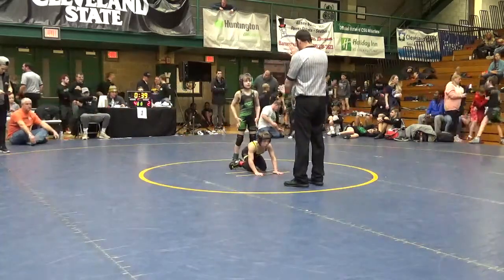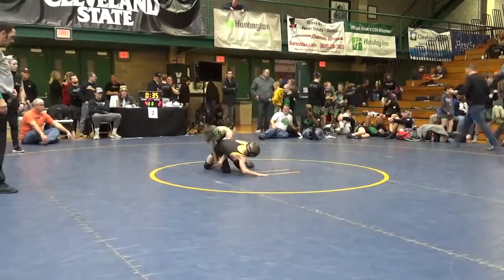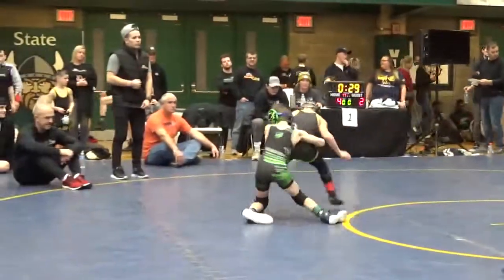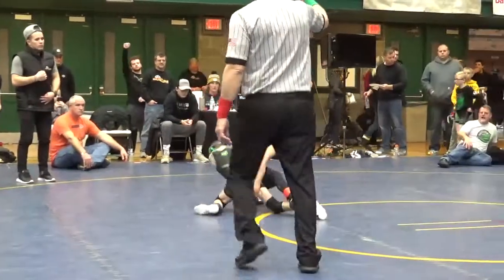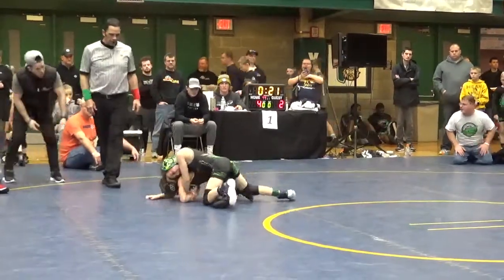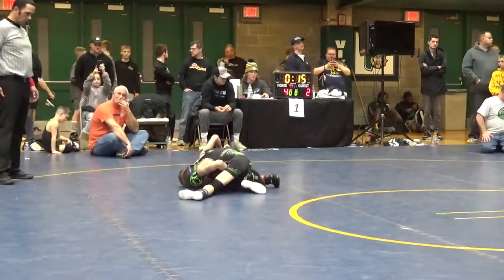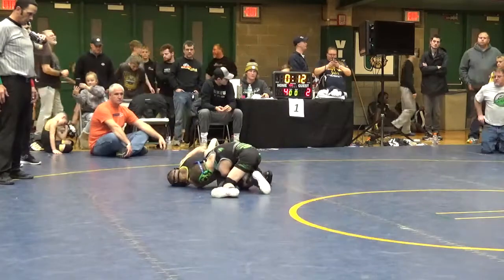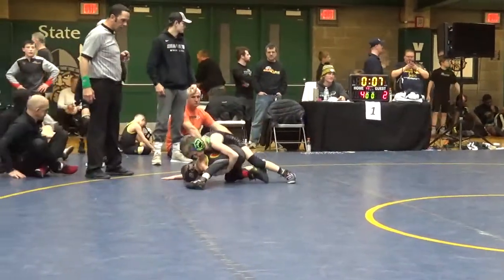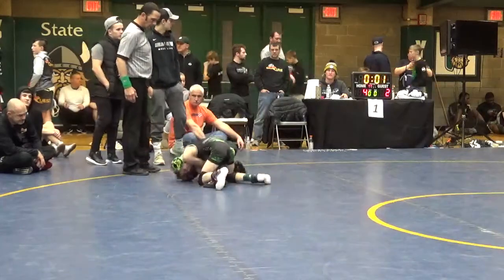Back to action, 39 seconds left in the second. 4-3 lead for Compound's Alex Huddleson. Under control, trying to put Artman back down. Artman down 4-2 — here's Alex Huddleson, Compound Indy in the green on top right now. Five seconds remains and it will be choice in the third for Huddleson.